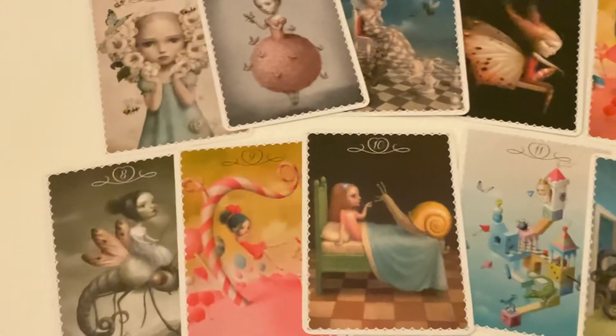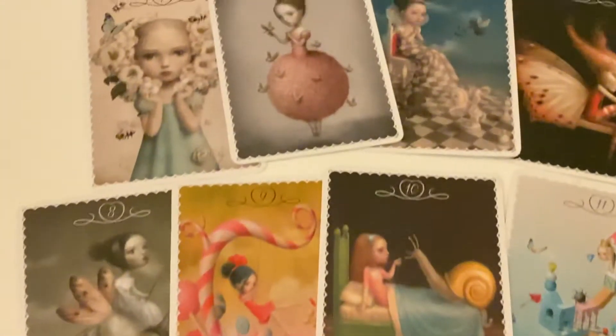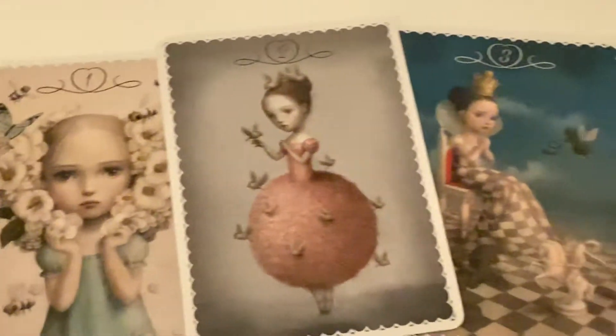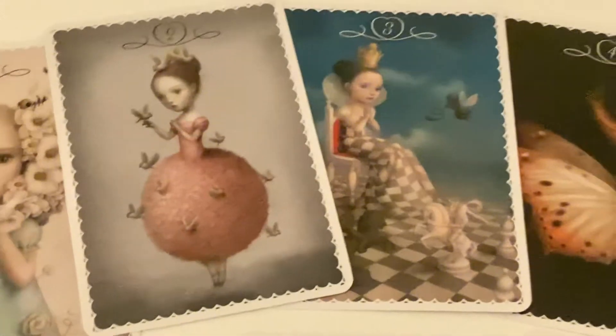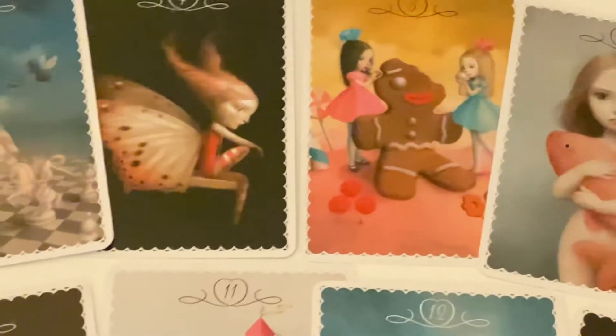As you can see, the colors are really so beautiful. The cards have numbers on the top and then these beautiful borders, which look to me like vanilla frosting — and they fit the theme completely. This is what I mean by dark fairy, Alice in Wonderland vibes. It's just so pretty.